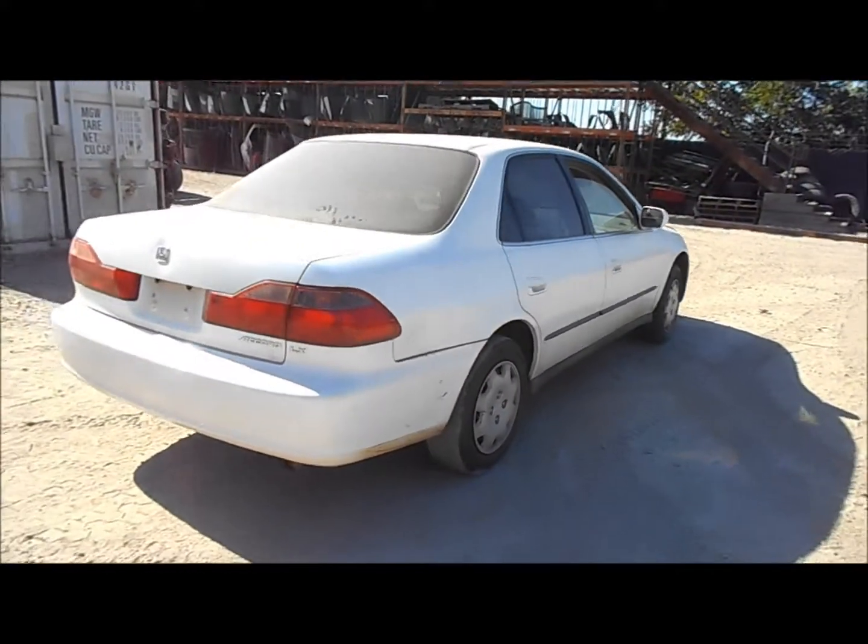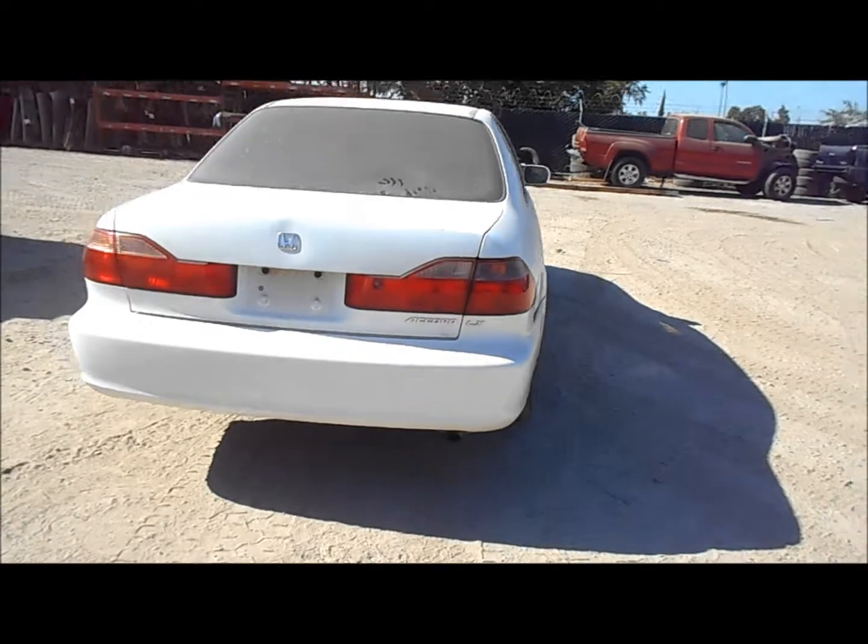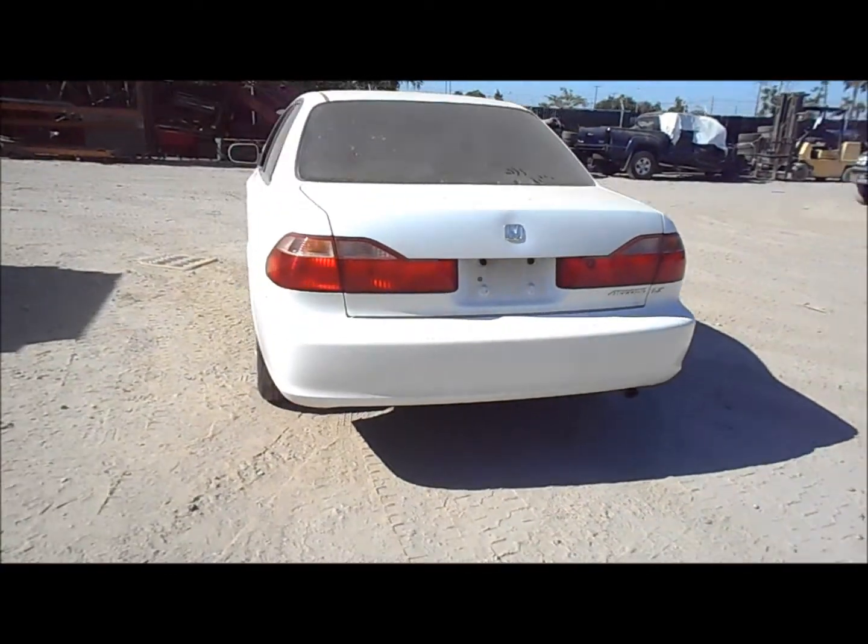Quarter panel's got a pretty big ding in it next to the tail light. Rear bumper is in good shape. Trunk lid's good, tail lights are good.